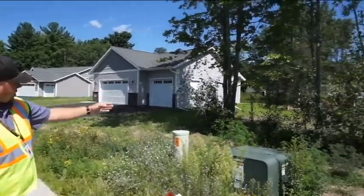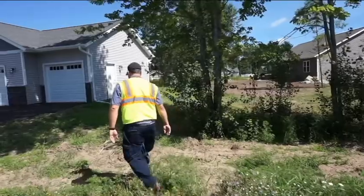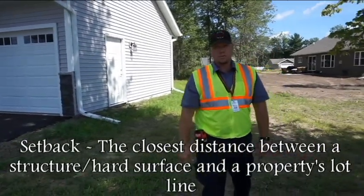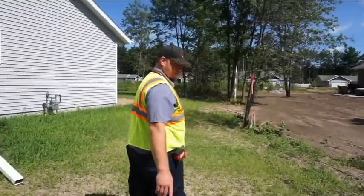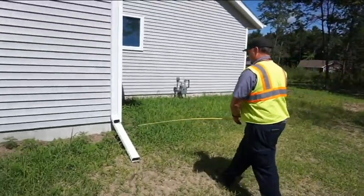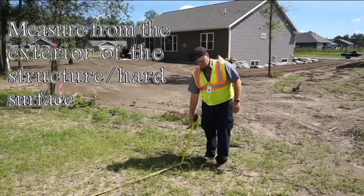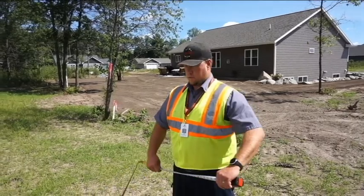If you look down the lot line here you can see a series of white markers identifying where the lot lines are. A setback is your distance off of the lot line that a structure - house, pavement, yard shed, garages, those sort of things - needs to be from the lot line. Our lot line is running right through here, so in order to find out what our setback is we'll measure off of the building to our lot line, which in this case is about 14 feet.